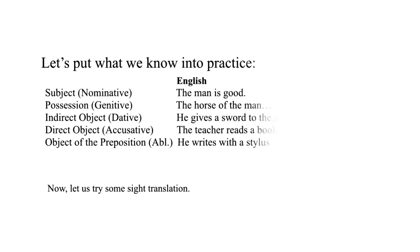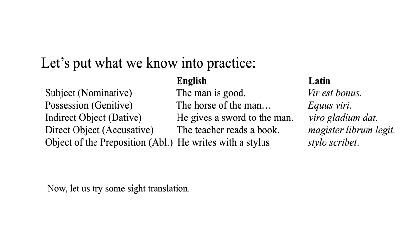Now let's try our hand at some sight translation — let's put what we know into practice. Let's take a look at the subject nominative: "The man is good" — vir est bonus. See the R at the end indicating the nominative. The possessive: "The horse of the man" — equus, viri. The indirect object: "He gives a sword to the man" — viro, gladium dat.